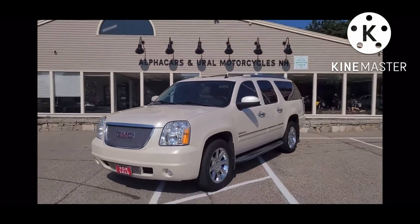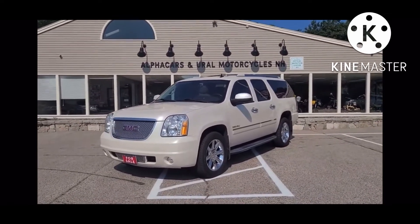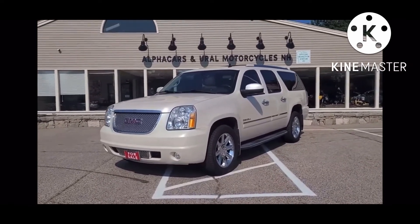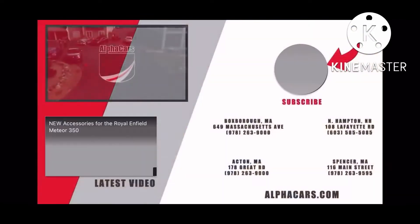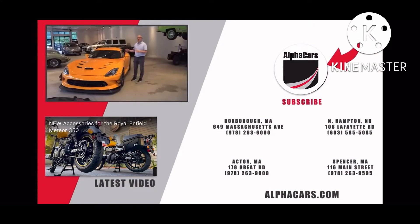If you have any further questions related to this Yukon Denali, please reference the listing at alphacars.com. We'd be happy to answer any of your questions, and there you will find all relevant contact information. Thank you so much for your time, and have a wonderful day. We hope to hear from you soon.